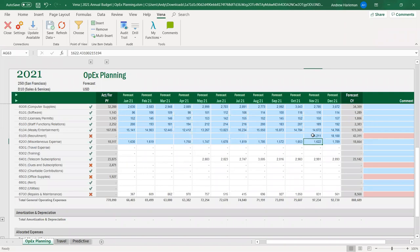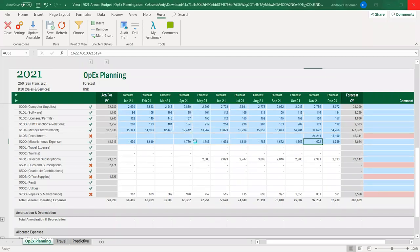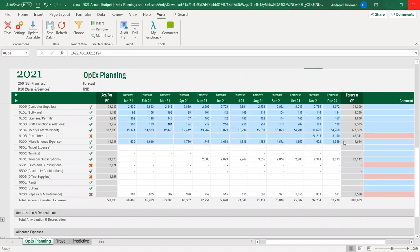Let's say I've done all of these numbers and been populating them all. I simply save it and I'm done. I can save the data here, which will save it to the Vena cloud. Even if I try to just close the spreadsheet, it's going to prompt me. We have set up budget controls: if you exceed a threshold of a 20% increase, you have to adjust the values or add a comment. This is a soft warning, not a prohibitive situation.